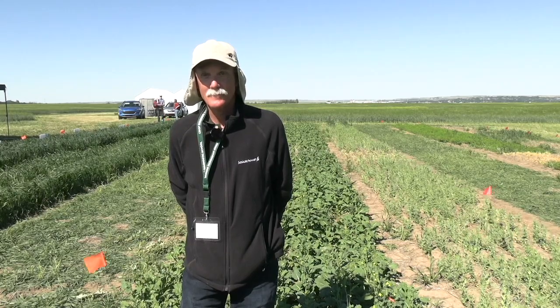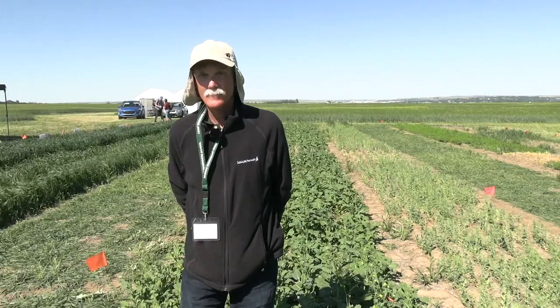Thanks again for joining us for an episode of our Canola School. We're going to be honing in on herbicide injury, specifically in our canola crops. GMOs are going to be, I think, first and foremost, what come up for producers when we're talking about herbicide injury. Clear up some misconceptions for us about that topic.